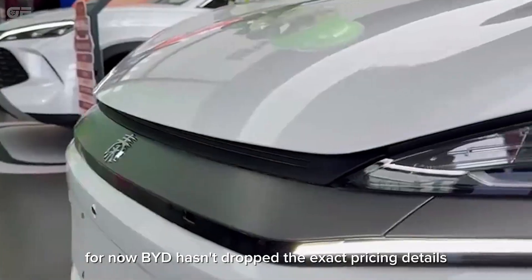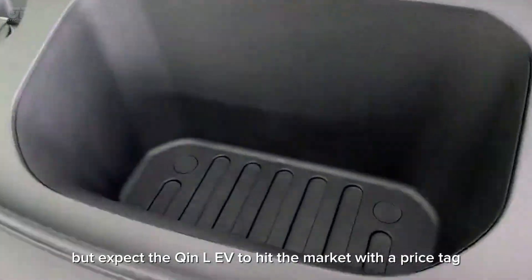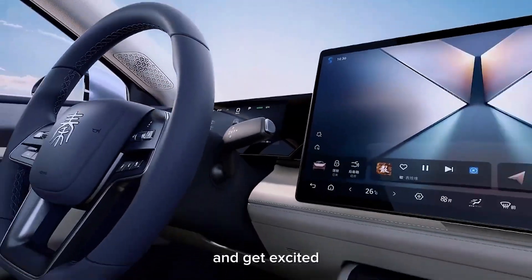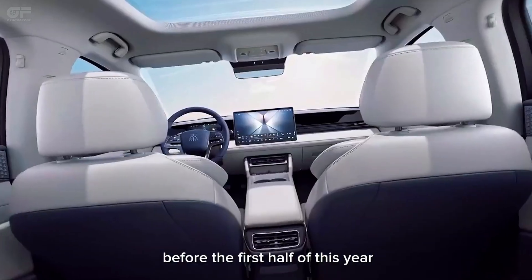For now, BYD hasn't dropped the exact pricing details, but expect the Chin-L EV to hit the market with a price tag somewhere between 100,000 and 150,000 yuan. Its debut is slated for sometime before the first half of this year.